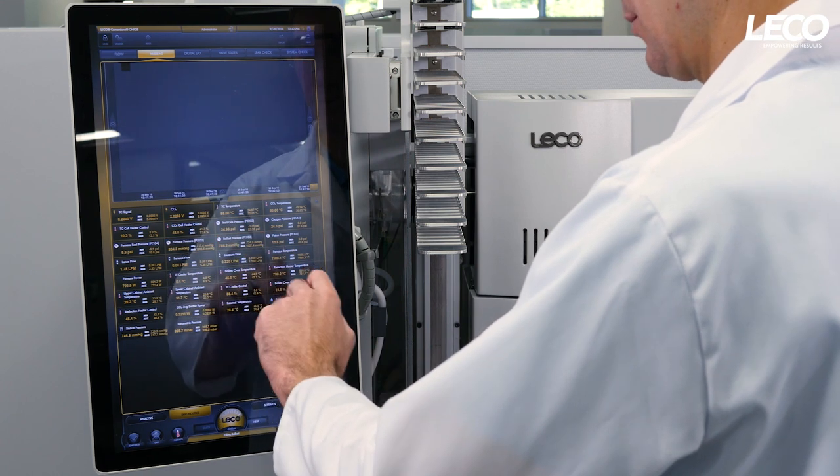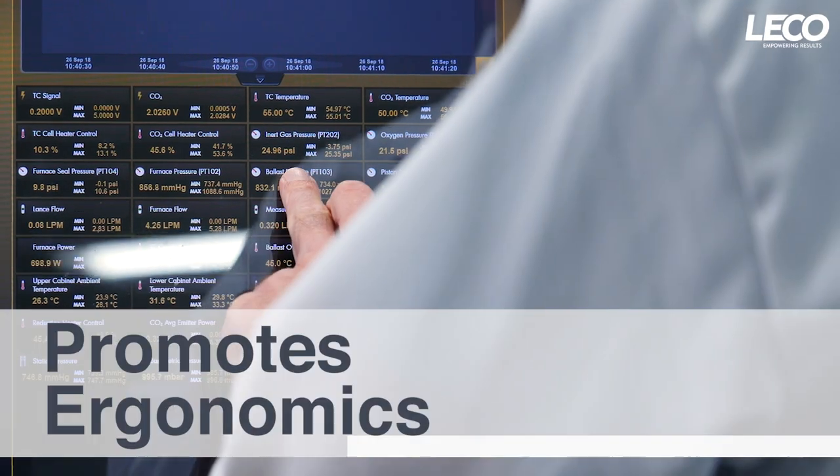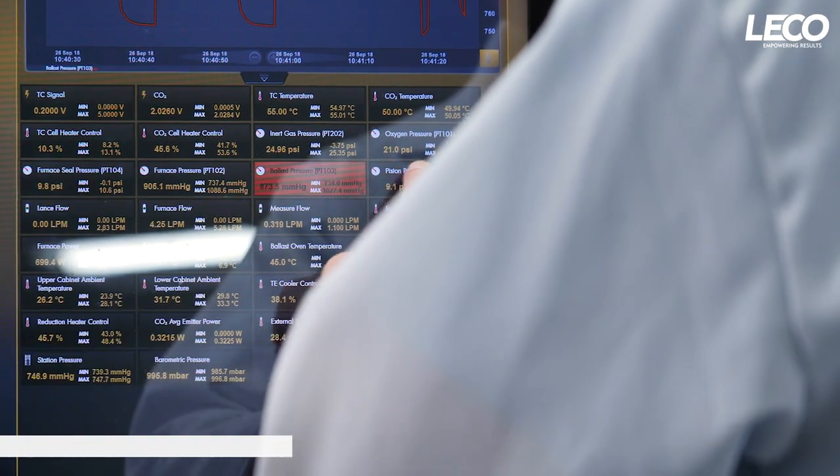These instruments each have an operator-centered design featuring a large boom-mounted touchscreen interface that promotes ergonomics and improves workflow, while saving space in your lab.